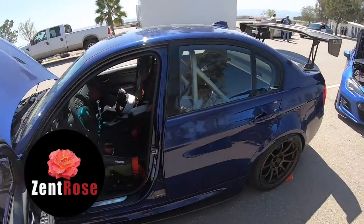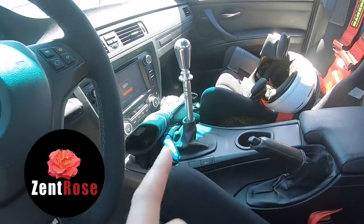We're here at Buttonwillow Raceway, and this is Ron's M3. It's an E90 M3, manual transmission.